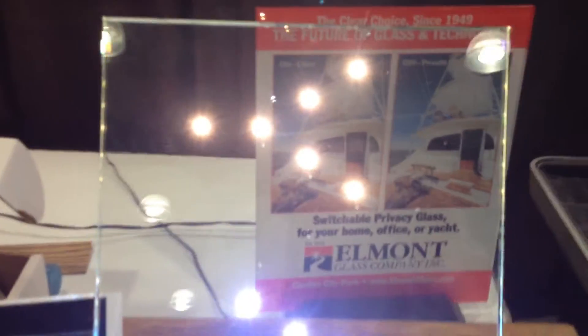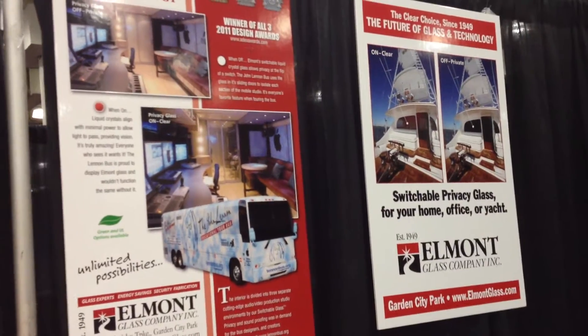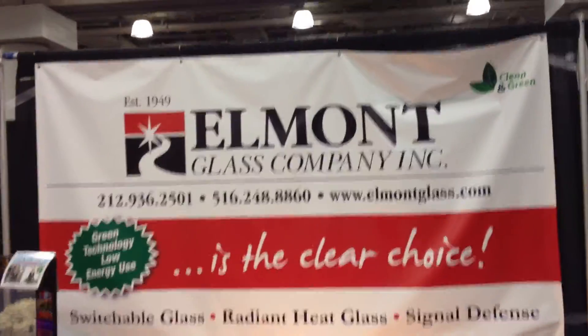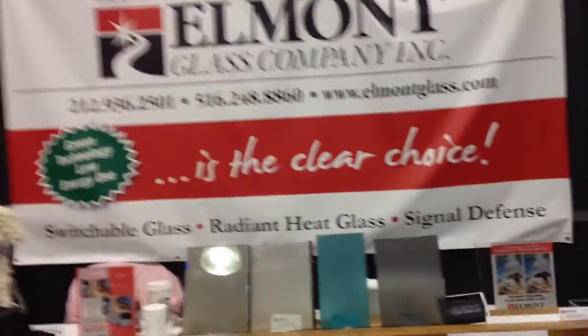People like the LED lights and they also like the fact that we can do it on boats. Here is the John Lennon bus and the switchable boat, and we want to invite everybody to come down to the show and enjoy what we're showing off, because we're having a great time.